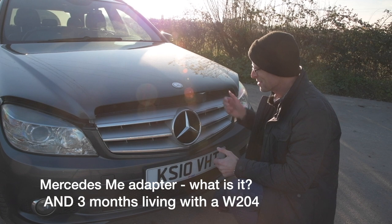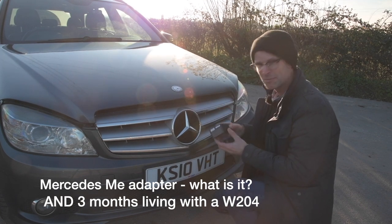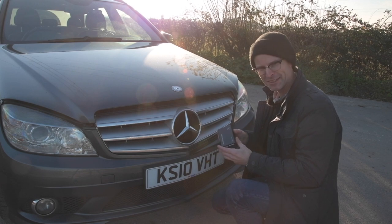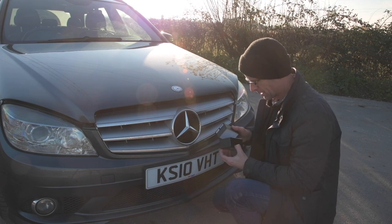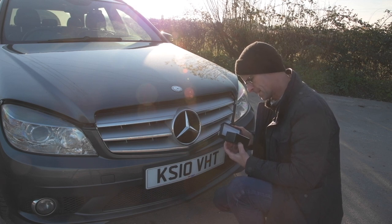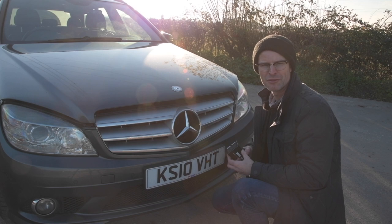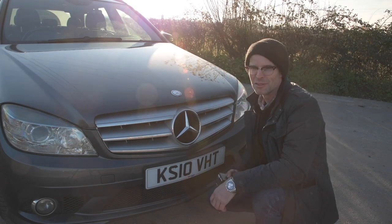Oh gosh, Mercedes, you shouldn't have! A present for me - thank you so much. It must be jewelry or something in this really extravagant black box. What could it possibly be? Oh, it's a small black cube with a red light on it with no monetary value for resale.